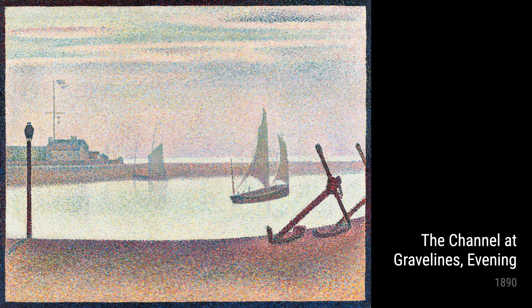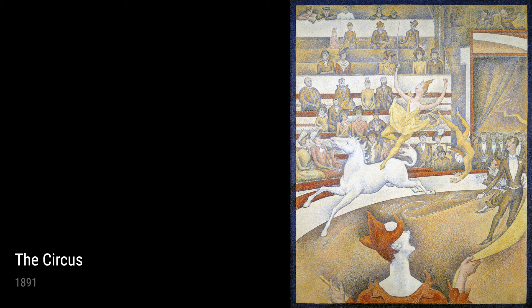Lastly, we have The Circus from 1891. In this remarkable piece, Seurat captures the energy and excitement of the circus. The use of bold colors and strong geometric shapes add to the dynamic nature of the scene, drawing us in and making us feel as though we are right there in the audience.